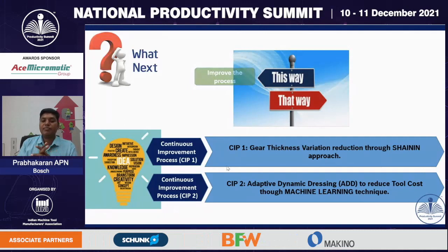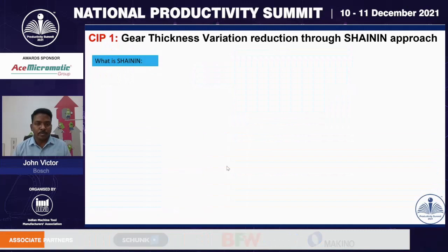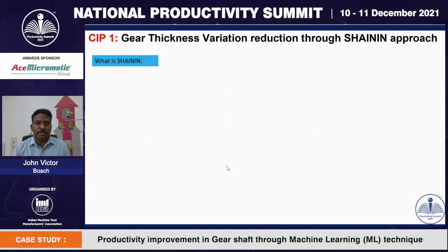The further slides will be explained by my colleague, Mr. John Victor. Welcome, everyone. I am John, representing the quality department. I'm going to explain the second stage of our project: the gear shaft thickness variation reduction project through the innovative tool called the shine-in approach.